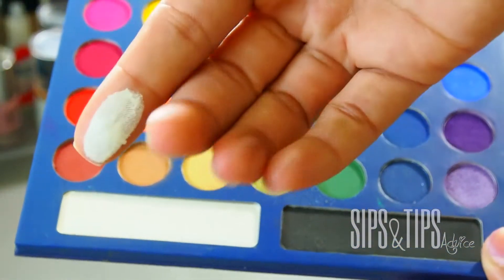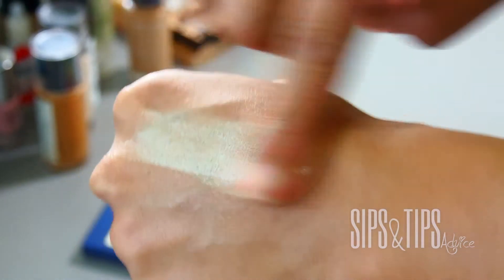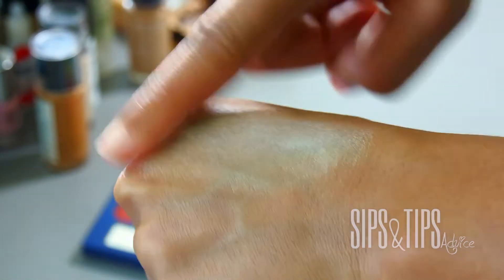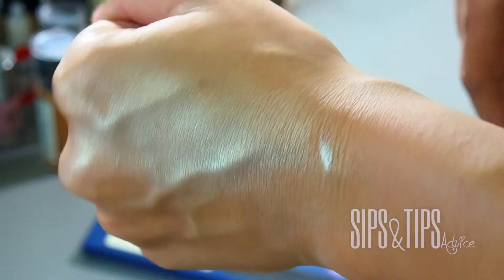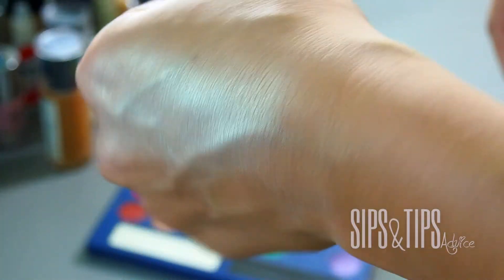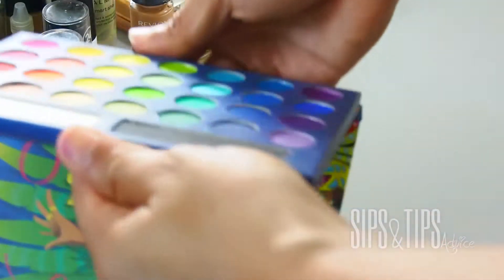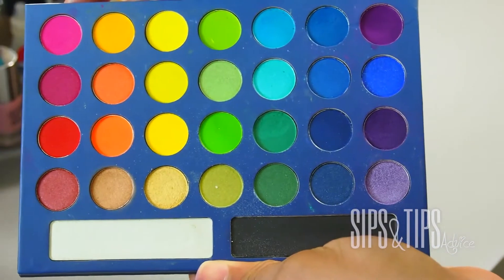I'm totally shocked that nobody mentioned it, because this is like one of the prettiest illuminators I've ever seen — next to the NARS Albatross, this one is a blue. It has a bluish, mermaid-type feel, like a fish scale, iridescent color. It is extremely beautiful. People think it's white but it is not white — it's just a beautiful, beautiful glow.